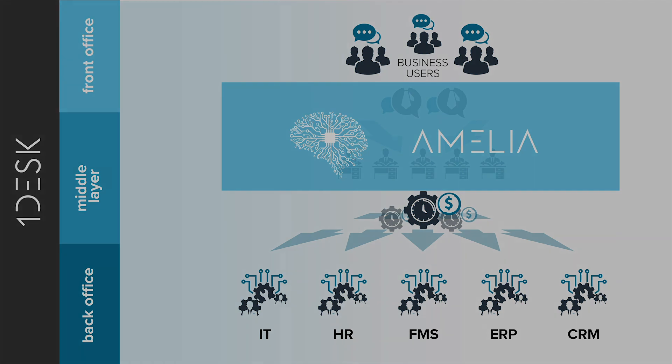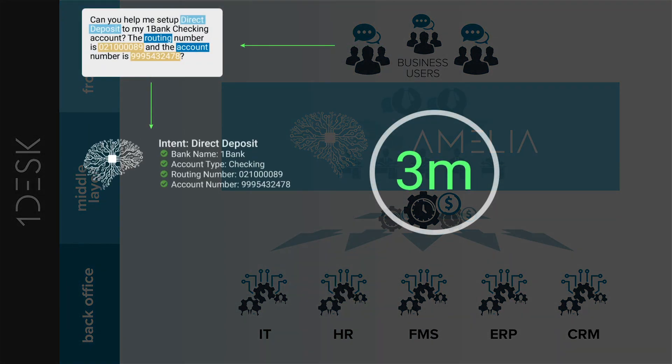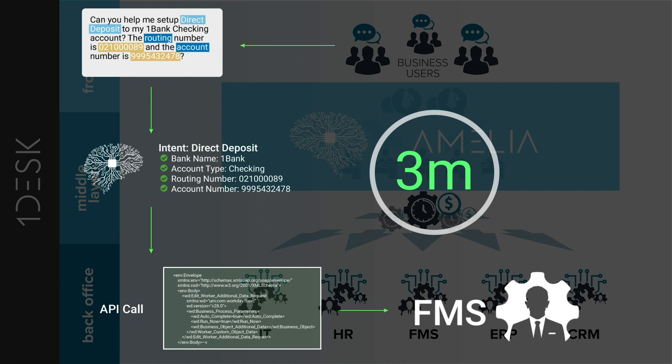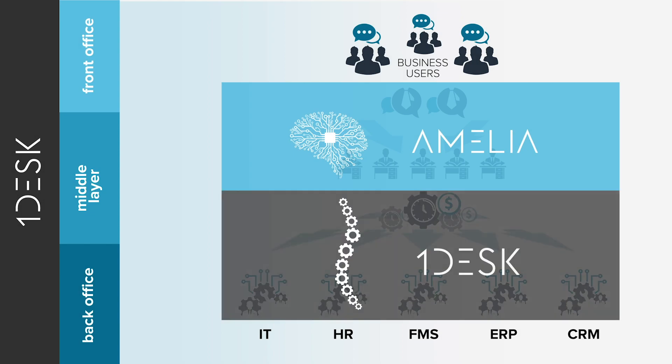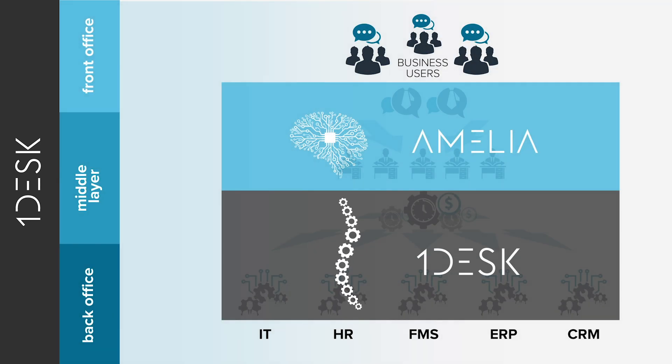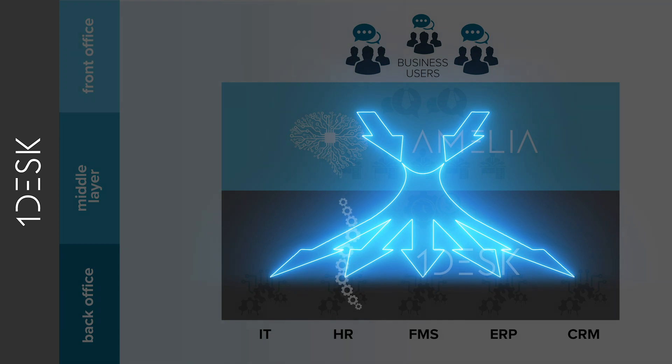Amelia, the cognitive layer, translates the needs of the business user to the APIs and backend languages understood by each different system. Next, OneDesk layers artificial intelligence across the entire back office. This autonomic backbone takes the cognitive output from Amelia and executes it across the backend systems. Only when these layers work together do you enable true end-to-end automation and give your business users direct access to on-demand services.